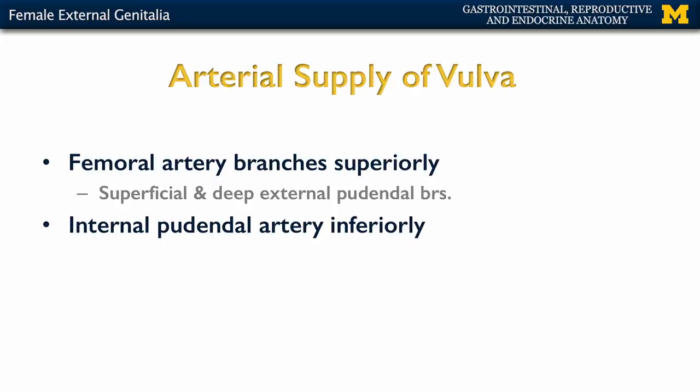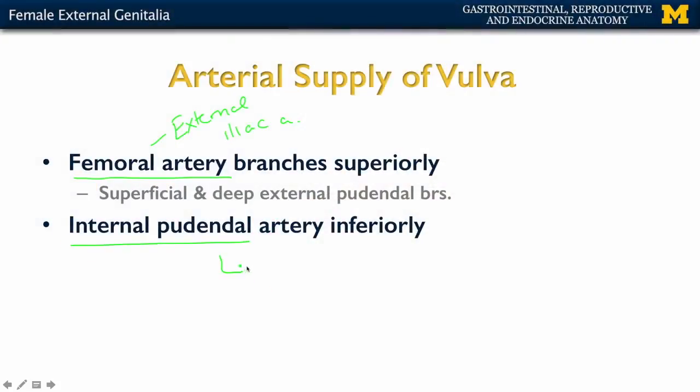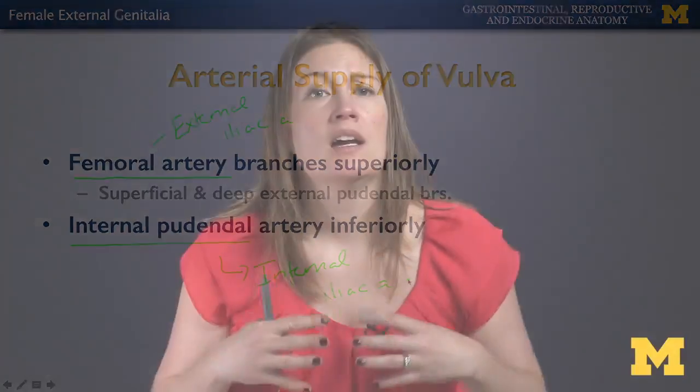There is a great abundance of arterial supply in this region, separated into what supplies the superior and inferior portions of the vulva. The superior branches are almost all branches of the femoral artery, which is itself a branch of the external iliac artery. What supplies the inferior portion of the vulva is the internal pudendal artery, a branch of the internal iliac artery. It is smaller branches of these vessels that supply all the specific structures in this area.